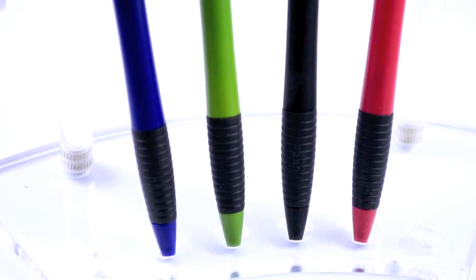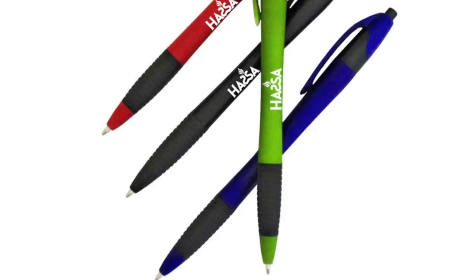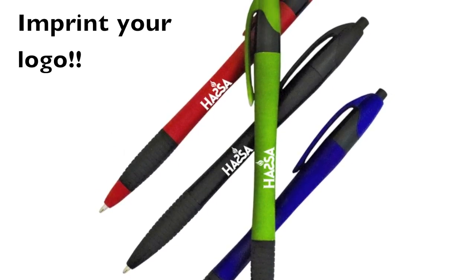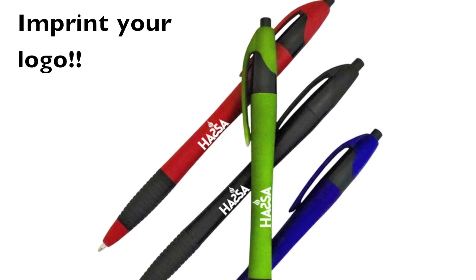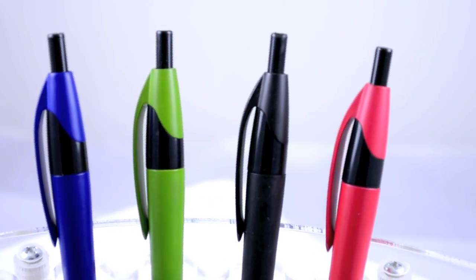The barrels come in assorted colors with black accents. Each pen has a 1-inch long rubber gripper by the point guard, and we use a bold white imprint for your company information on the barrel. Each one has a medium roller ball that writes in black ink.